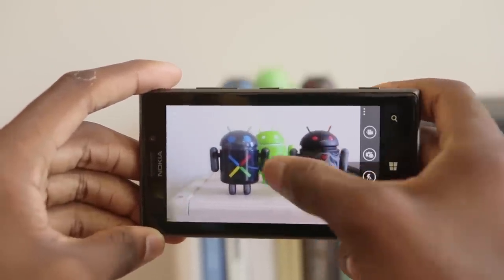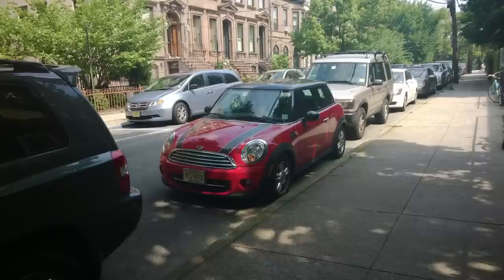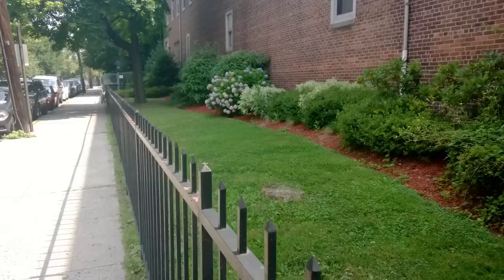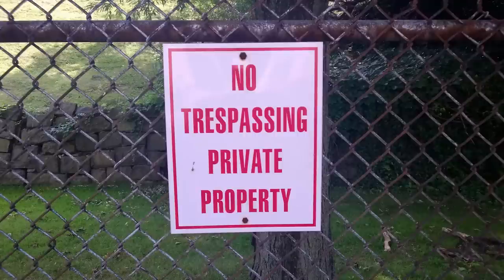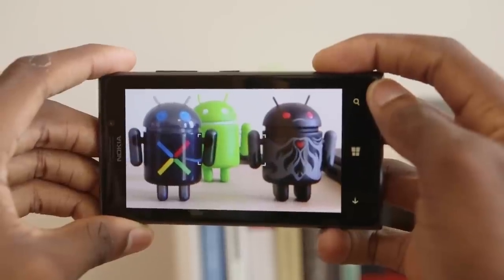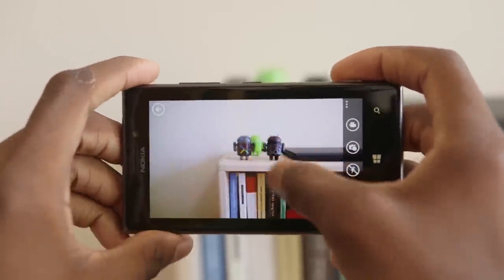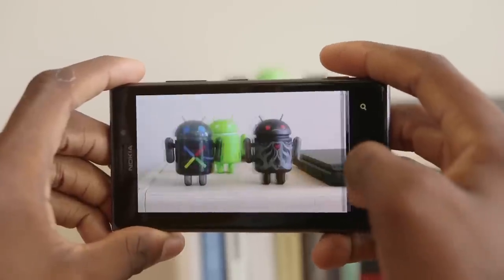I can't get into exactly how the proprietary PureView technology works behind the scenes, but it is a pretty big deal to what Nokia is doing with this camera. At the end of the day, this phone is a great walk-around camera. It takes sharp shots with nice contrast, a solid amount of detail, and pretty good low-light performance. It also has really good stabilization, especially when zooming in and when taking video. Overall it's about on par with any other high-end 8 megapixel camera, which makes sense.